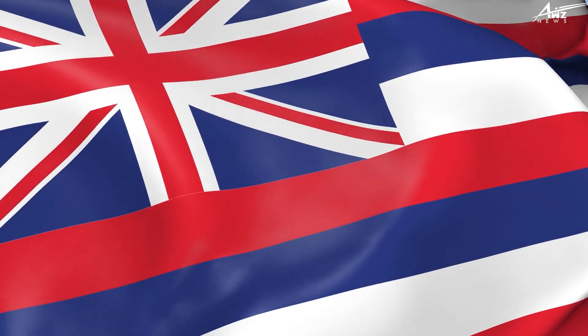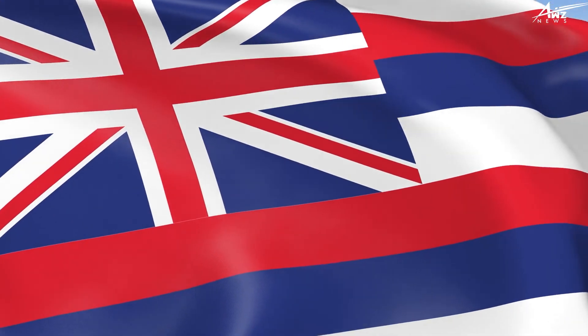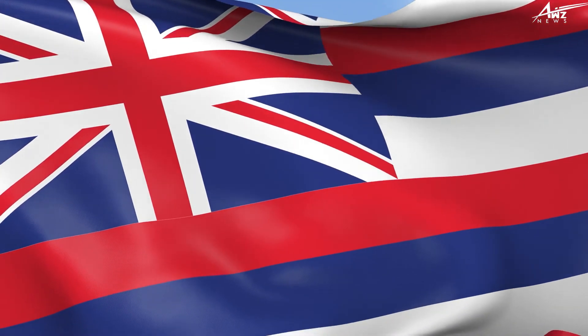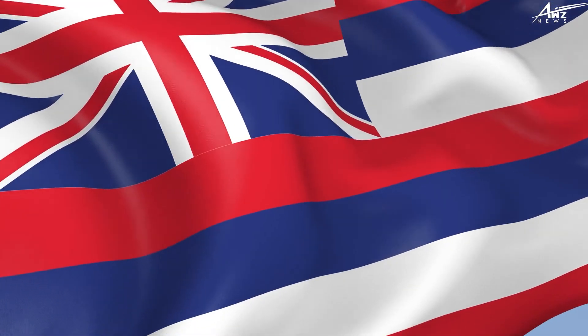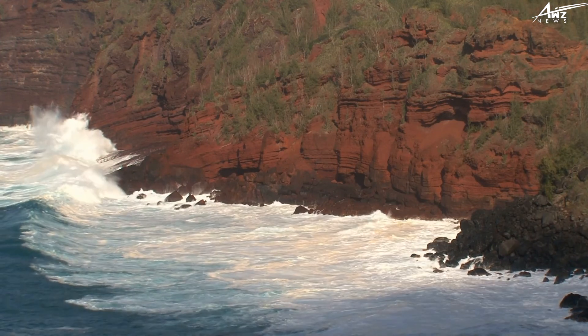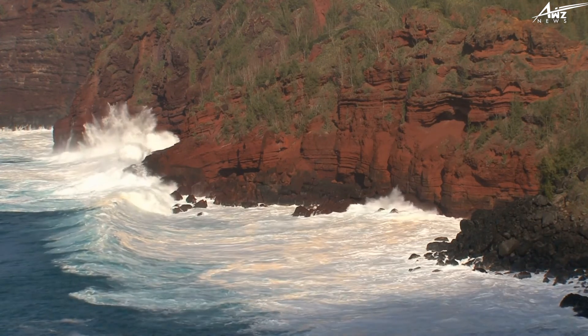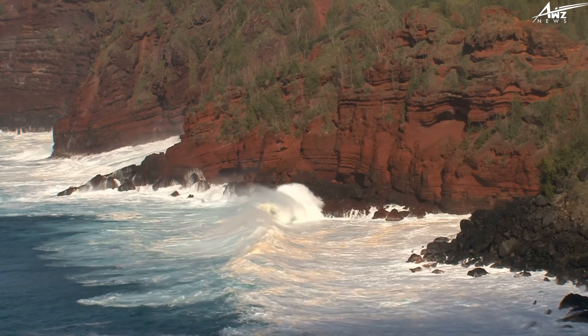Hawaii's flag includes the Union Jack of Great Britain. The Hawaiian flag is a blend of American and British influences, and is the only state flag of the United States to have a different country's national symbol. The early British influence on Hawaii, following Captain James Cook's discovery of the island in 1778, can be used to explain why the Union Jack was used on the flag.